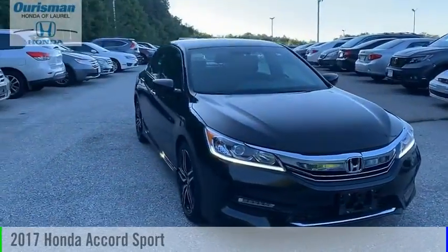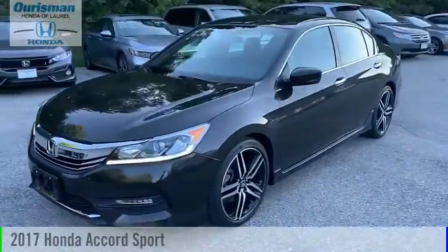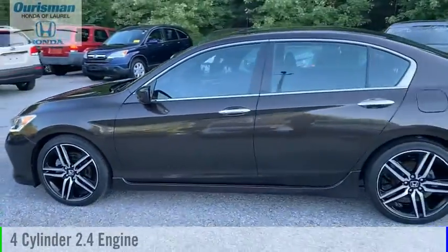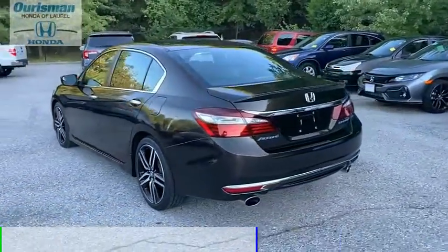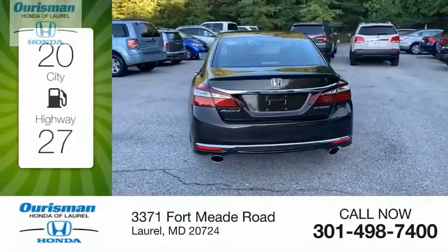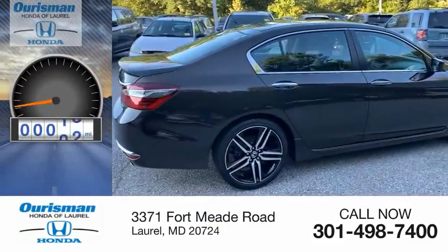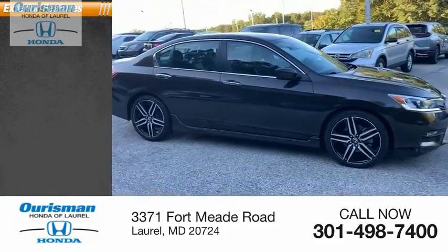Make a great choice today with the 2017 Accord. This vehicle is powered by a front-wheel drive, four-cylinder, 2.4-liter engine and comes with a continuously variable transmission. Great fuel efficiency saves you money by requiring fewer trips to the gas station. This vehicle has less than 35,000 miles. Here are some of this vehicle's great options.